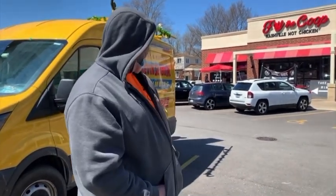Kevin Szabo here to introduce you to Oak Lawn's newest local hot spot. It's called Fry the Coop and they say that they have Nashville hot chicken. So let's go see what that's all about.